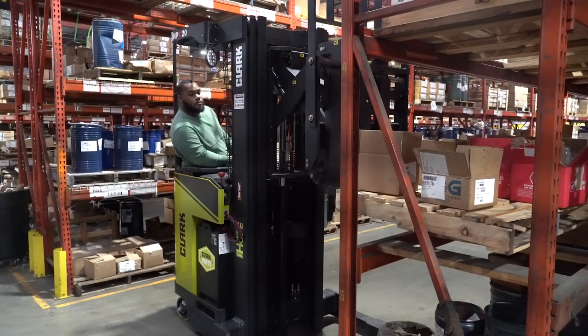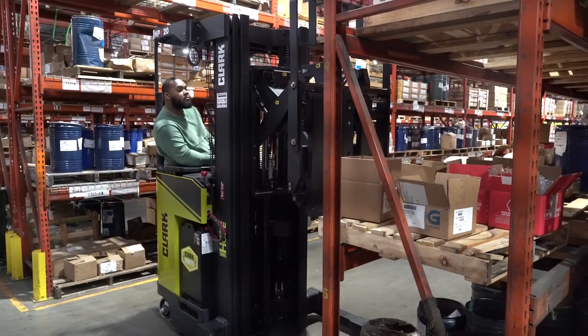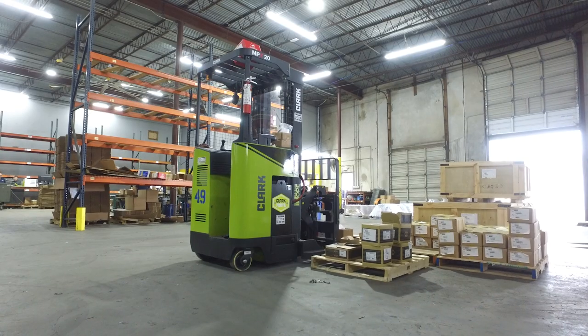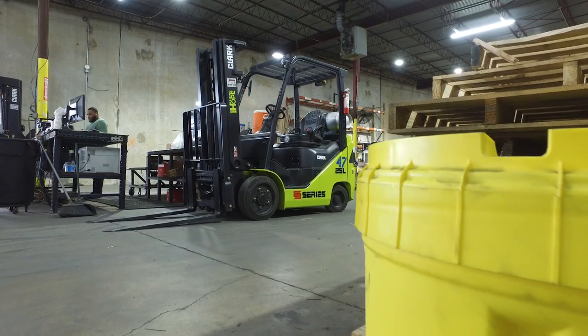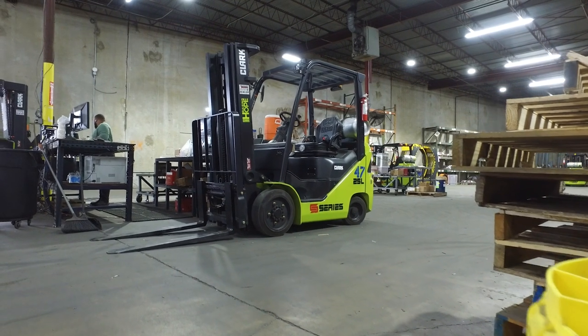This is actually my first experience with Clark. What made us choose Clark is, one, the brand and the name. Everybody knows who Clark is, so we know it would be a dependable unit, as well as lead time for the reach trucks. COVID pushed lead times out tremendously for all forklift manufacturers and we were able to get these units — our sit-down propane and reach trucks — in a much quicker timeframe.